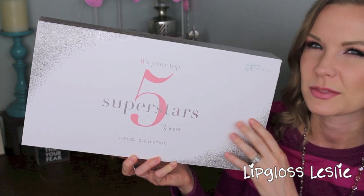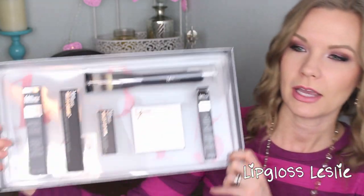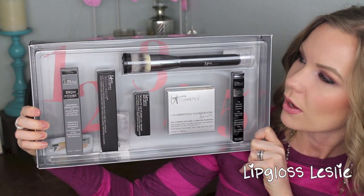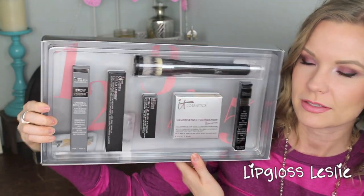When you open it up you've got a little protective layer and a little booklet that talks about all the products inside — tips, tricks, and pictures, which is really helpful. These are always so nice that they include booklets with their sets. Then this is what it actually looks like inside the box — everything has its little home, which is adorable. You also get a couple of samples behind the plastic: a little primer sample and their CC cream sample, and I love both of those products.